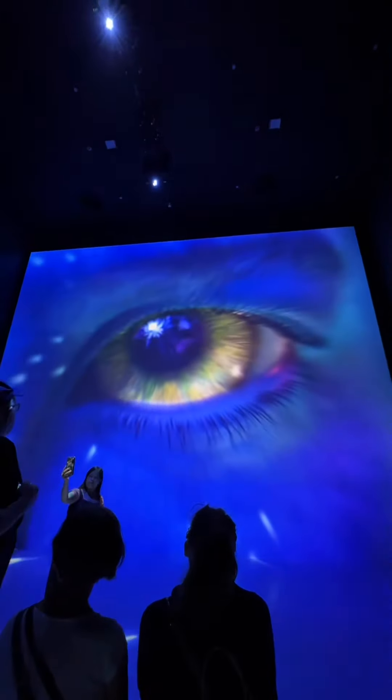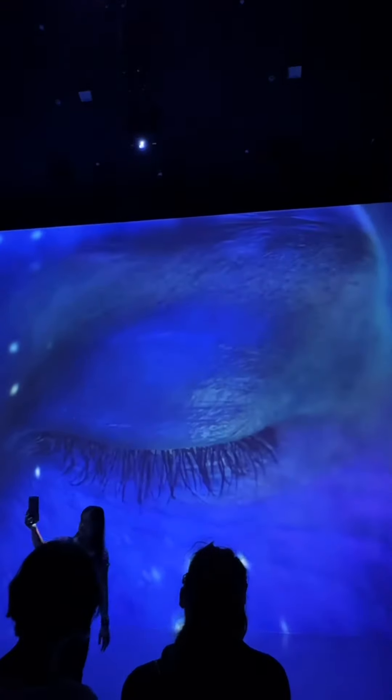Make plans to stop and experience the magic of the Cloud Forest at Gardens by the Bay. See you next time!